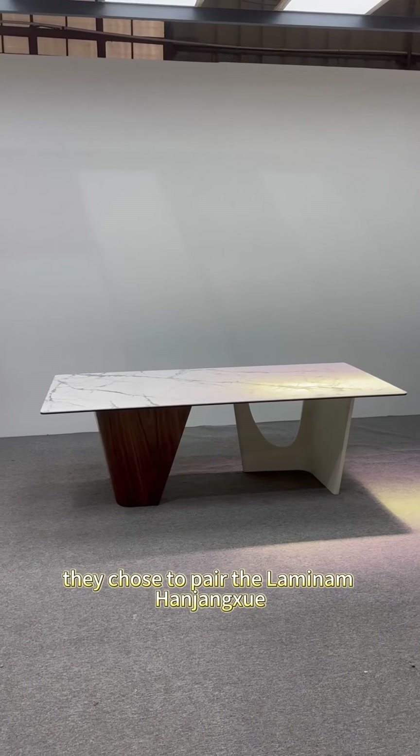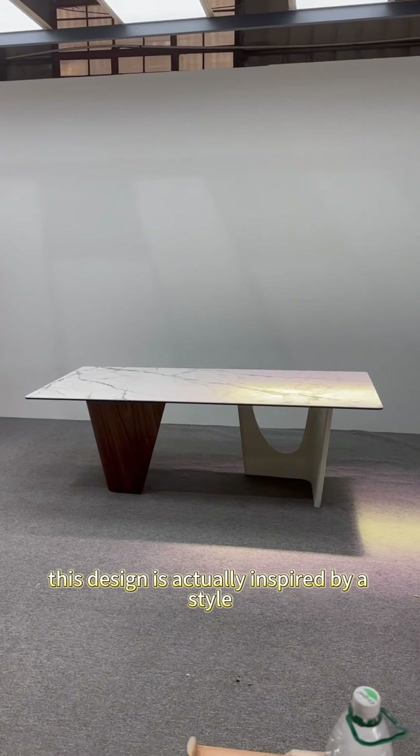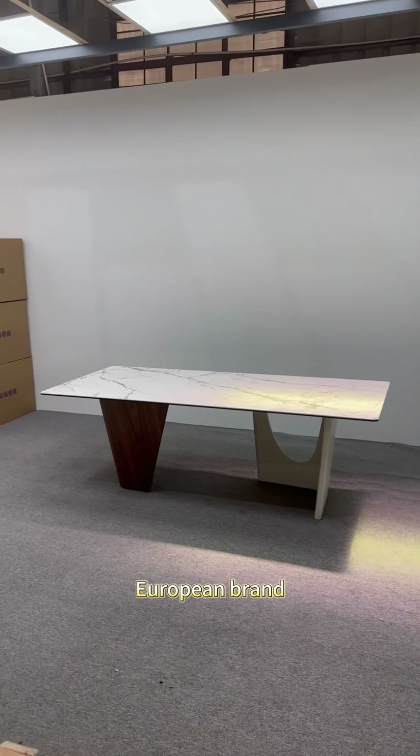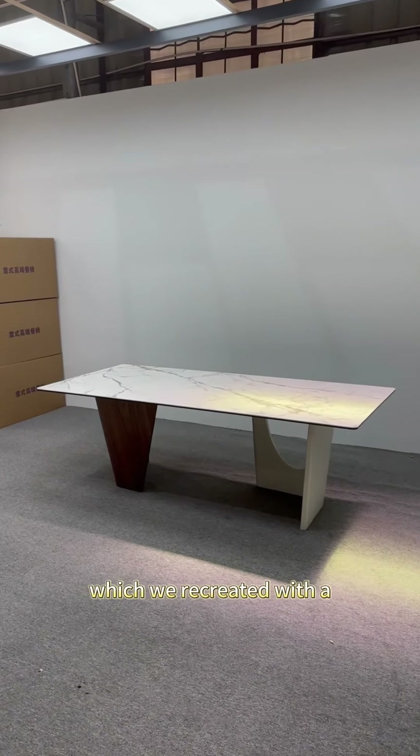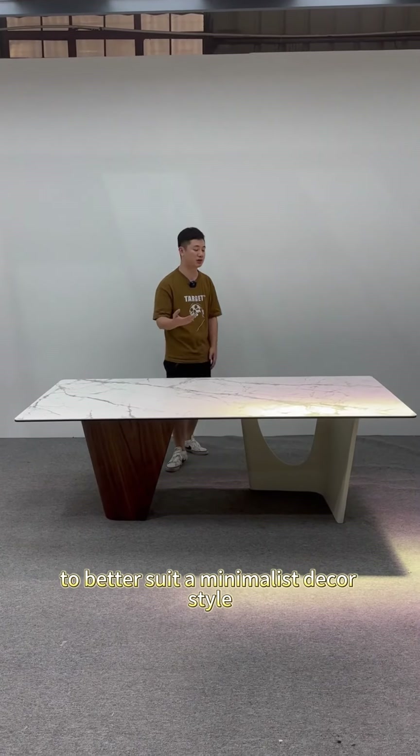They chose to pair the Lamina Hanjangshui stone with a very unique table leg. This design is actually inspired by a style from a well-known European brand, which we recreated with a slight modification in the tabletop color to better suit a minimalist decor style.